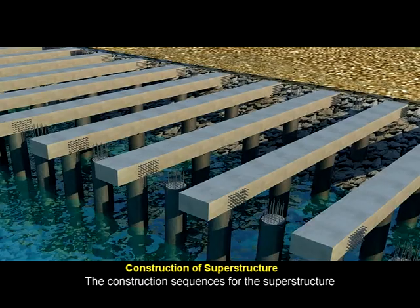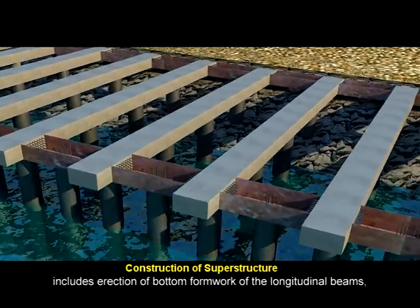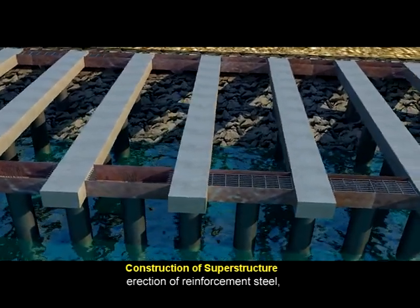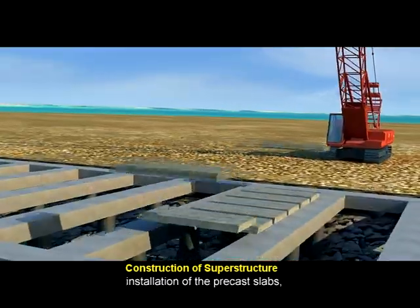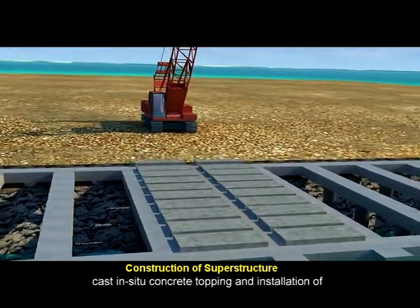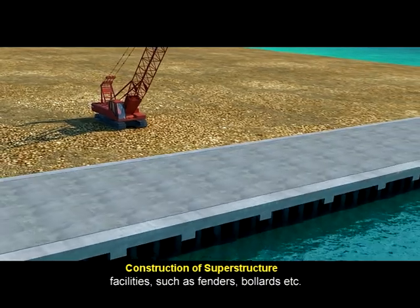The construction sequence for the superstructure includes erection of bottom formwork for the longitudinal beams, erection of reinforcement steel, cast-in-situ concrete topping, and installation of facilities such as fenders, bollards, etc.